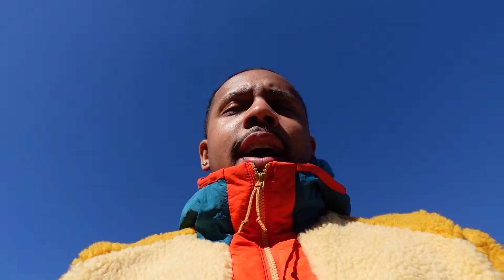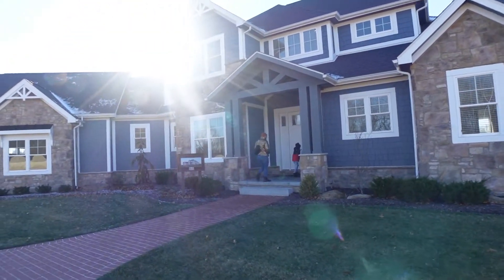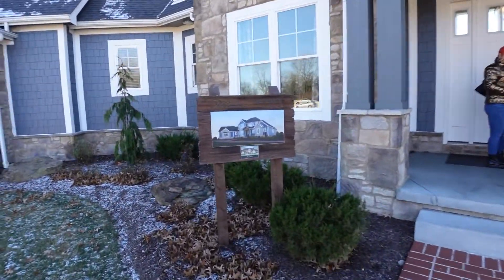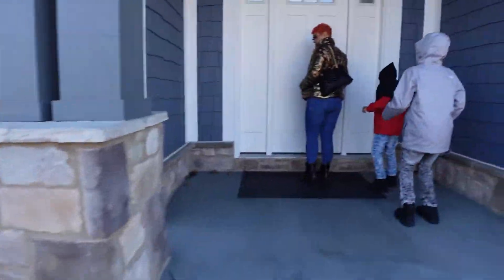We're out at Schumacher model homes. We always talk about getting a house built because that's the only way you're really gonna get everything you want in a home. So we decided to come out here today and get y'all some footage and show y'all the type of stuff that we like. We're walking up to our first model home — the West Point. Let's go in.